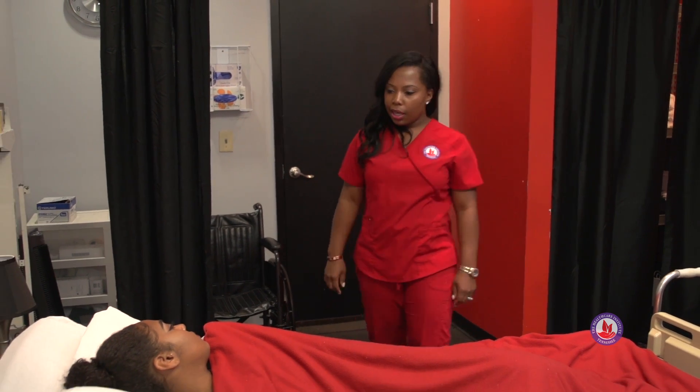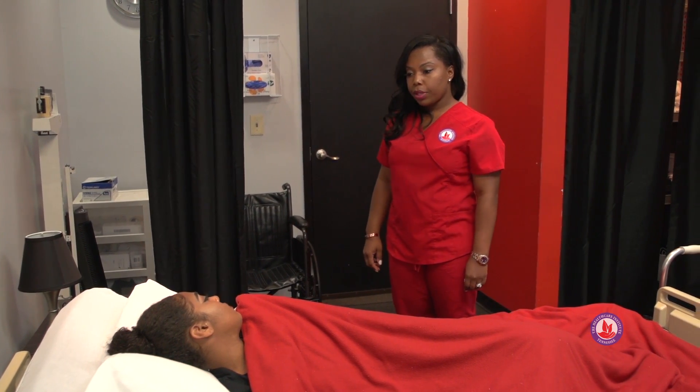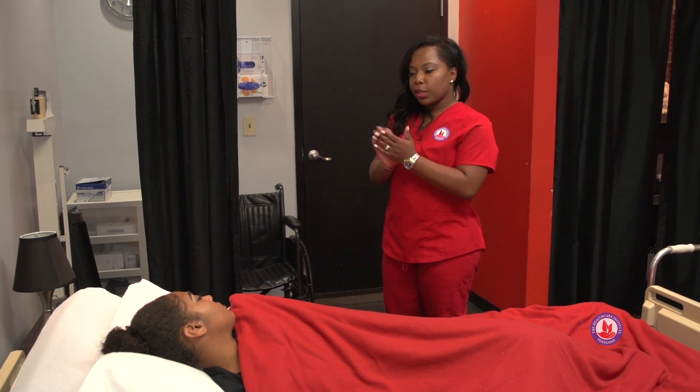Good morning Ms. Lee, I'm Katrina, your CNA today. How are you? I'm good. I'm going to help you get up to your wheelchair with your walker, okay? First let me wash my hands.